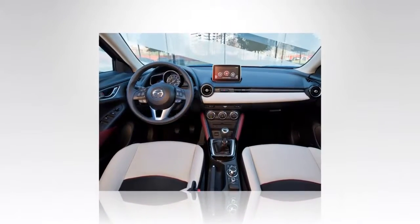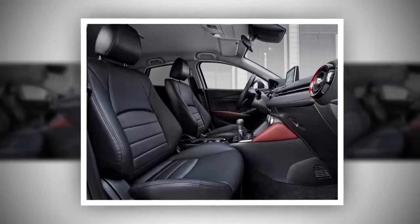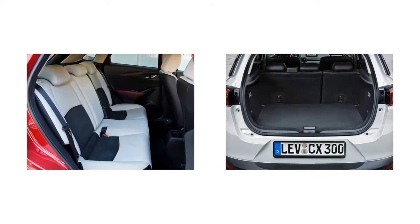The CX-3 Touring has all the Sport features plus nicer leatherette seats, heated seats, blind spot monitoring (BSM), and rear cross-traffic alert (RCTA).